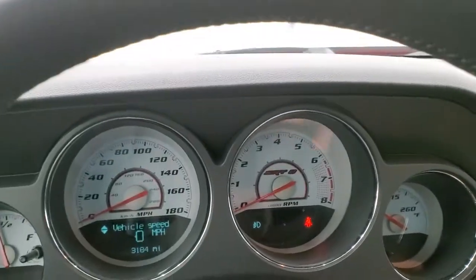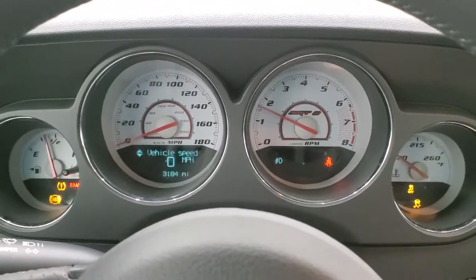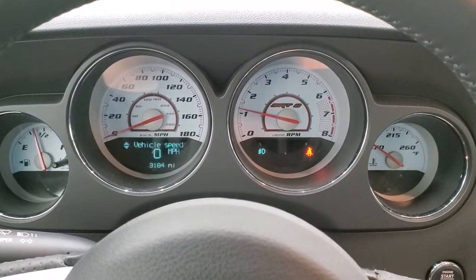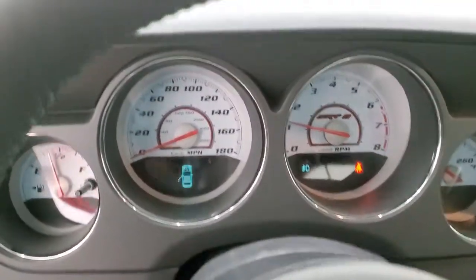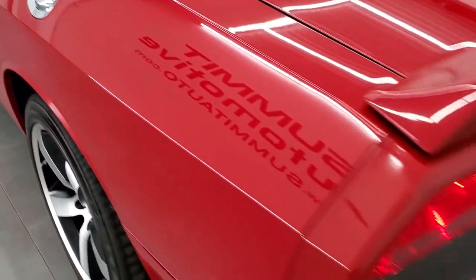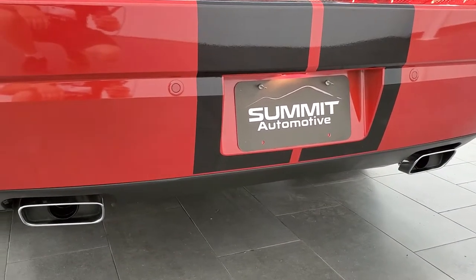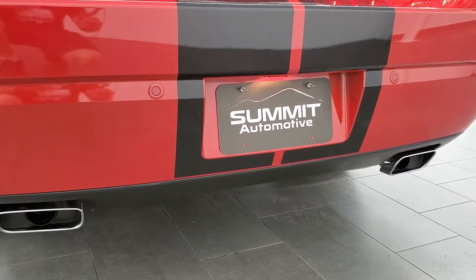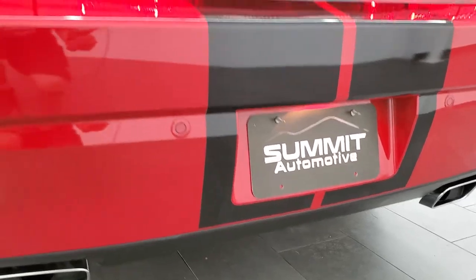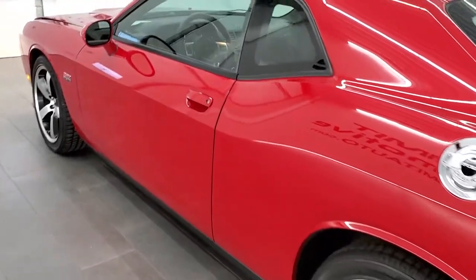We're going to start it up and then take a quick listen at the exhaust, and then check out under the hood. No check engine lights or anything like that. Sounds really good.